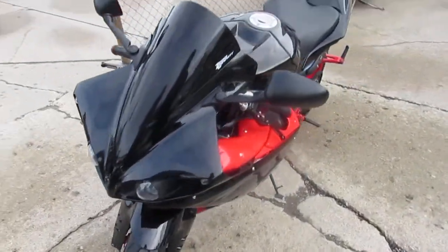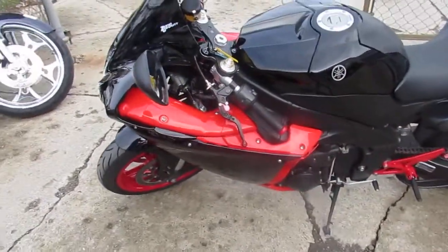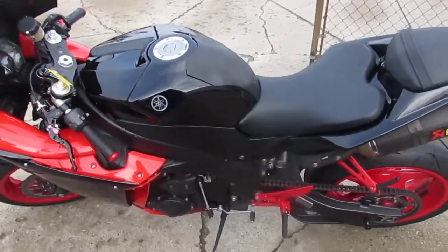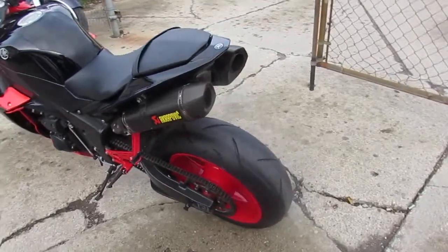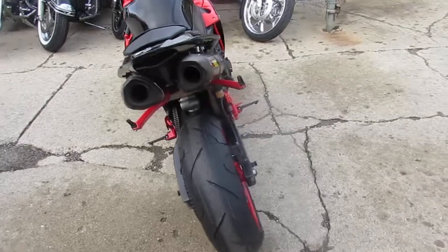It's gonna turn some heads. It's got upgraded LED rear turn signals, flush mount front turn signals, rear spindles, and the CRG levers. The rear sets have been painted, and it's got the matching rims. This is one good looking R1 — this is a must see. There's over $14,000 invested in it.